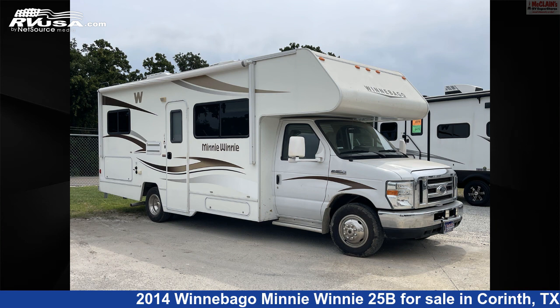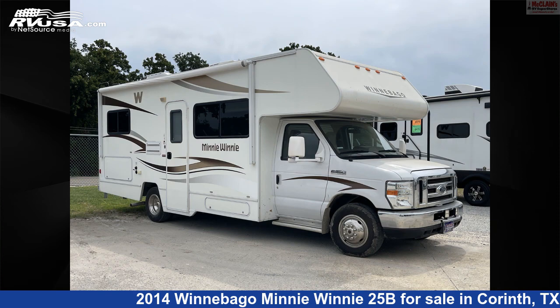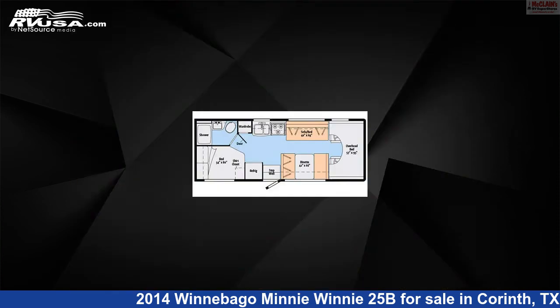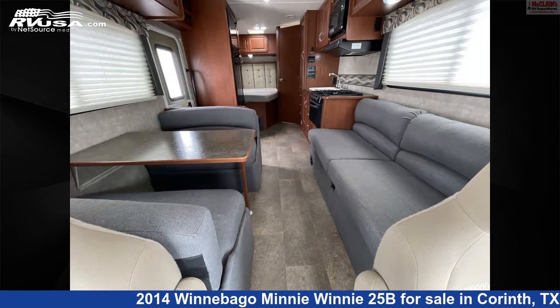This 2014 Winnebago Mini Winnie 25B is a Class C RV. It is located in Corinth, Texas, 76210 and is offered for sale by McLean's RV Superstore. Click the link in the video description to visit RVUSA.com and see more photos as well as the current price.